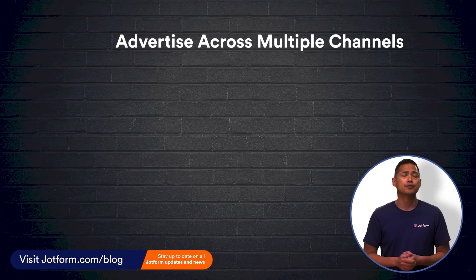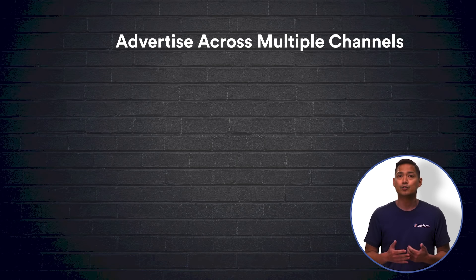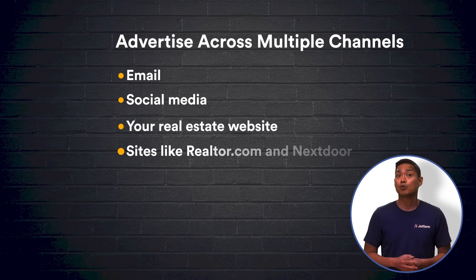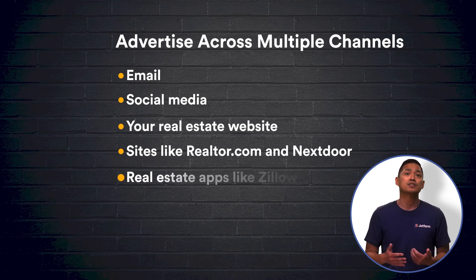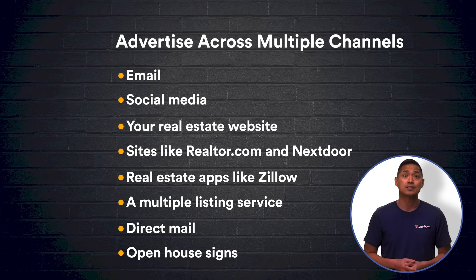Once you know an open house is in your future, you should immediately start planning your advertising across multiple channels. These channels include email, social media, your real estate website, other websites like Realtor.com and Nextdoor, real estate apps like Zillow, a multiple listing service, direct mail, and open house signs. Getting the word out about an upcoming open house as soon as possible helps prospective home buyers make plans to attend.